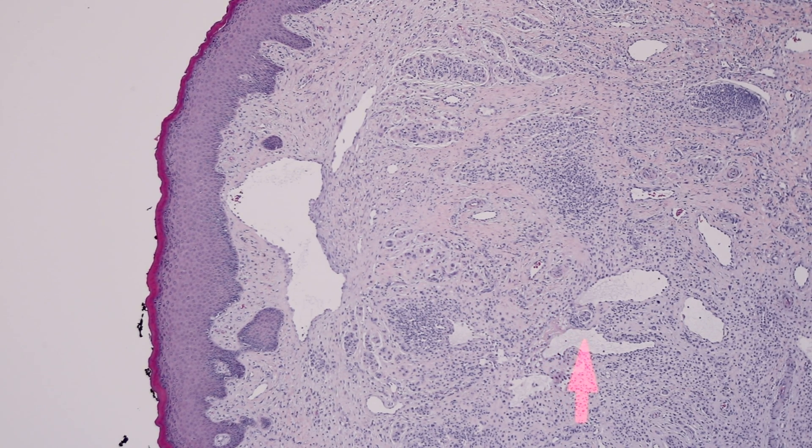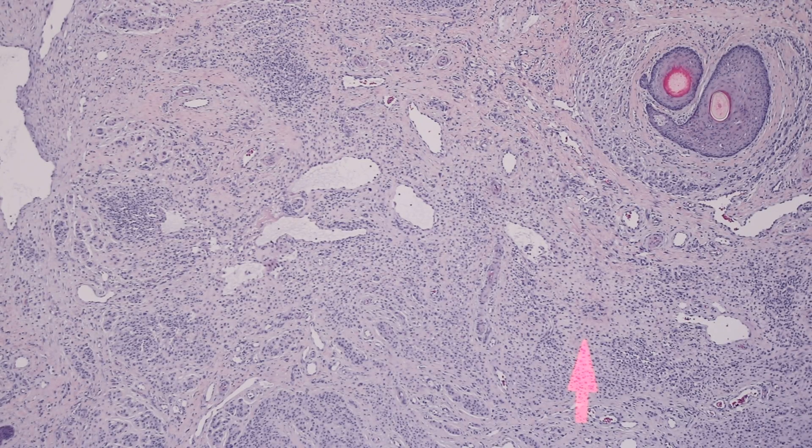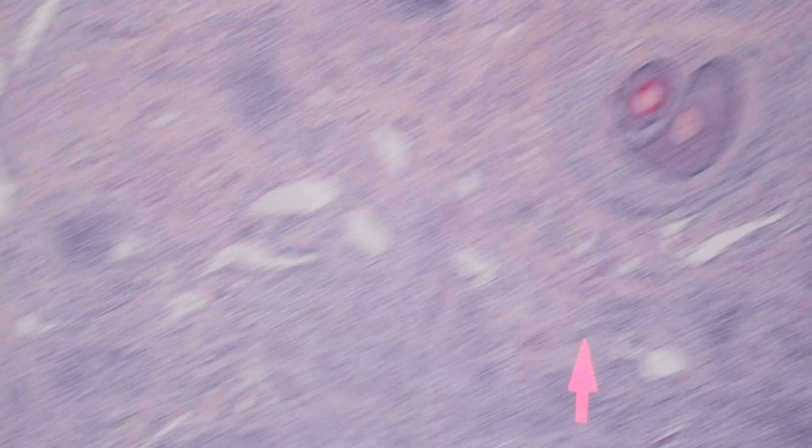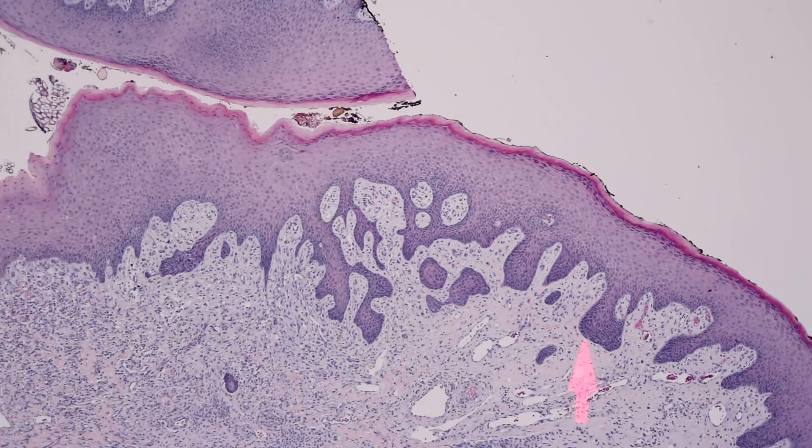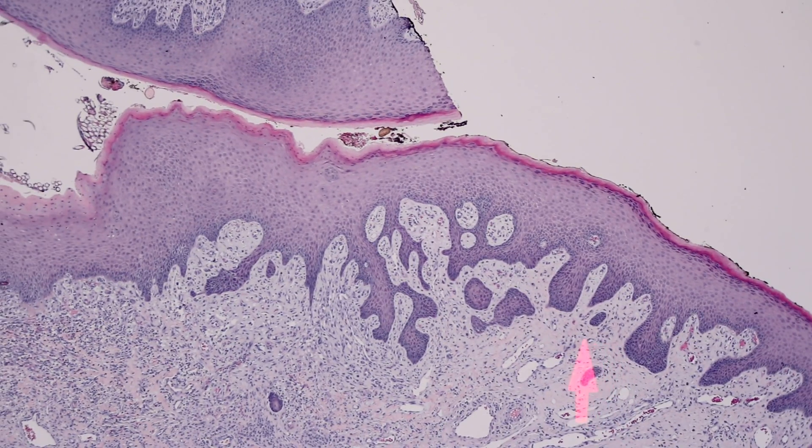Now in nevi there is a pseudo-vascular change you can have where the cells fall apart, but that's not what's going on here — these are true vessels that are dilated, lined by endothelium. You can see that the epidermis has reactive hyperplasia, pseudo-epitheliomatous hyperplasia — we call that a reactive change — and it's a little like keratoacanthoma here, with thickening of the corneal layer and the granular layer.